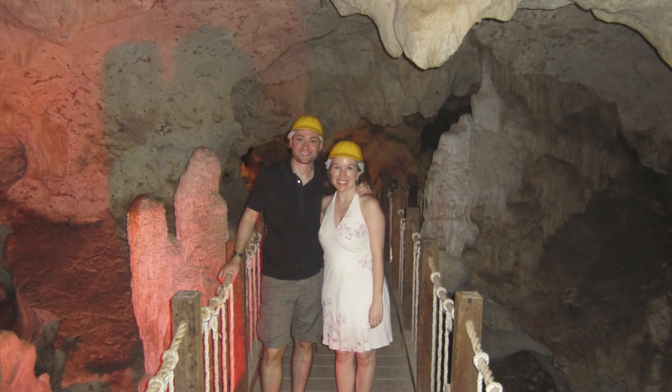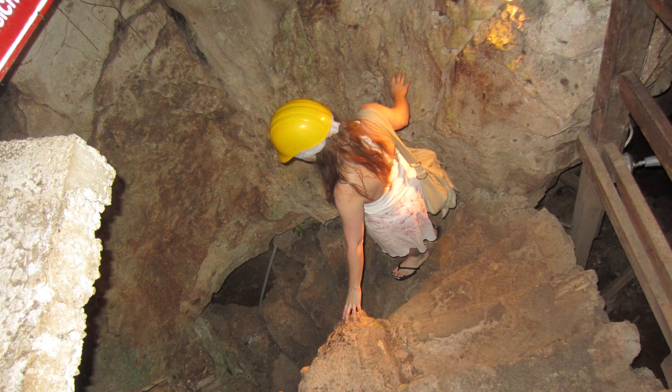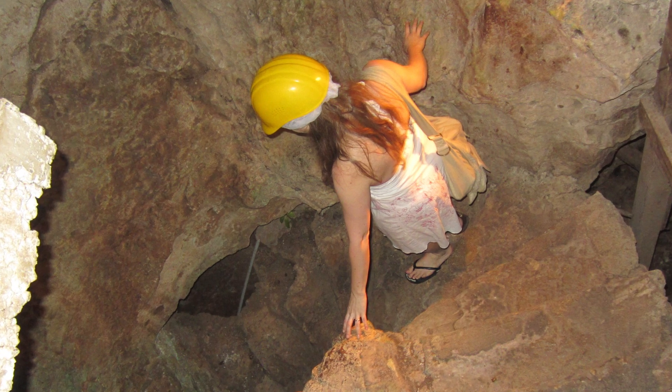We're here at the Green Grotto Caverns — they're beautiful. It was $20 for the entrance fee. I was in my flip-flops so it's not strenuous at all. You see bats flying around, stalagmites, stalactites, and they have a beautiful clear water lake at the bottom. I highly recommend it. It's not too strenuous and it's really interesting. You also learn a little bit about the history of Jamaica here, starting with the Native Americans that first settled here, and then the African slaves that escaped the plantations and used the caves as a hideout. I highly recommend it.